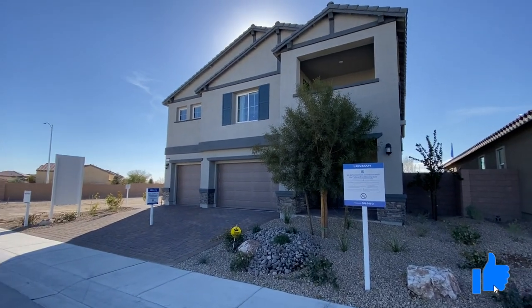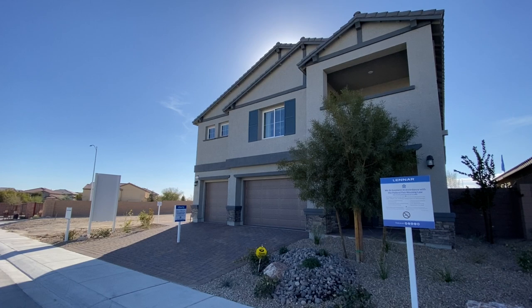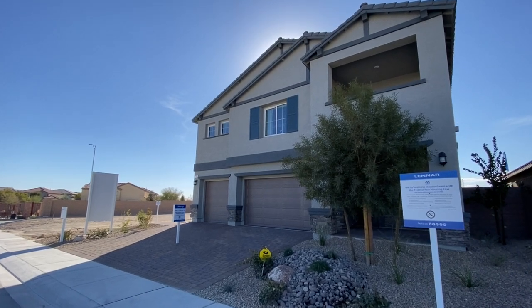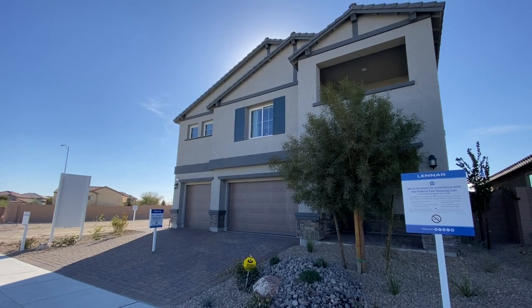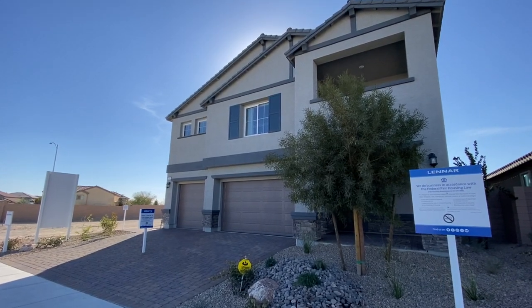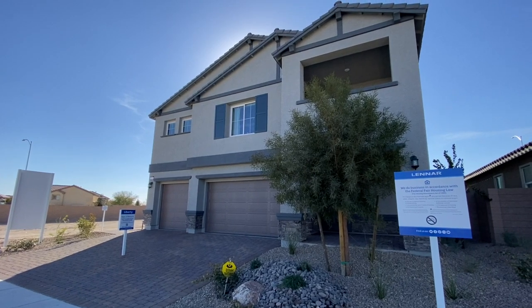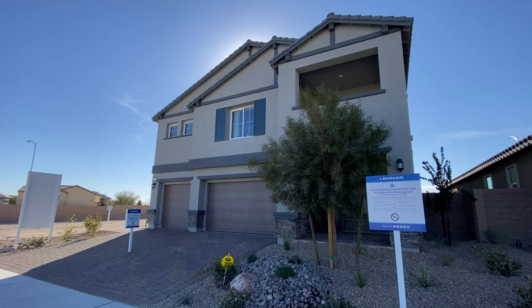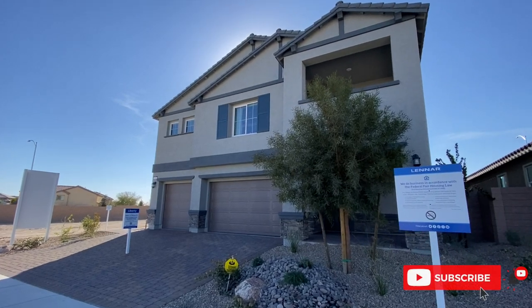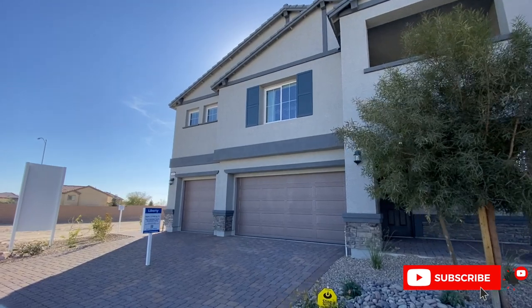Make sure to like this video — it really does help out with the YouTube algorithm. Make sure to subscribe because I put videos out every single day. If you want to win a $25 gift card, I'm going to be giving one away with this video. You have to like this video, you have to subscribe, and you have to comment down below a little secret phrase that I'm going to ask later on in this tour.